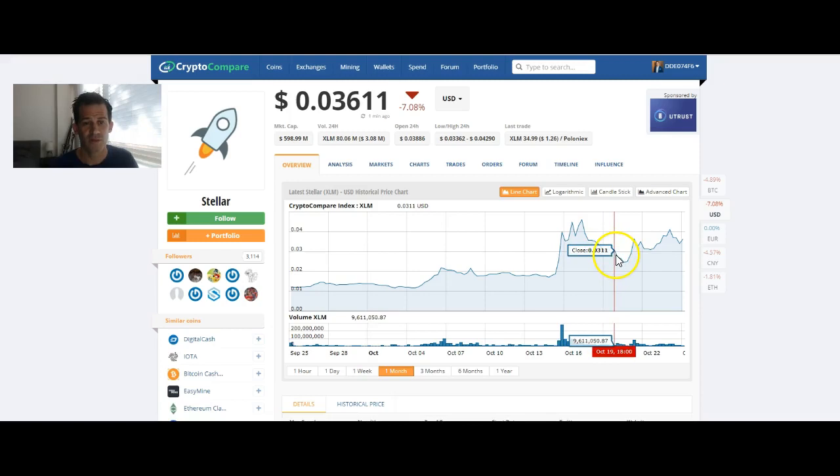You want to buy when it's down a little. When I made my other video recently about Stellar, it was right here. I had seen this big fall and I thought, okay, that's a good time to buy. Buying right here is not the greatest.